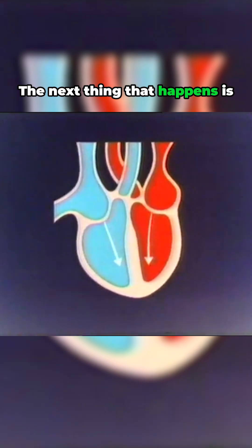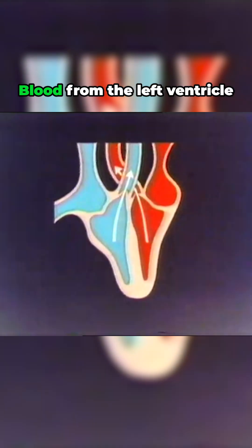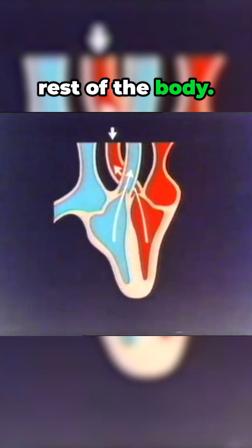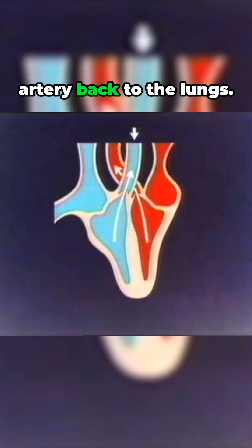The next thing that happens is that the muscular walls of the two ventricles contract, squeezing the blood through another pair of valves. Blood from the left ventricle flows out into the aorta, the main artery leading out of the heart to the rest of the body. From the right ventricle, it goes out along the pulmonary artery, back to the lungs.